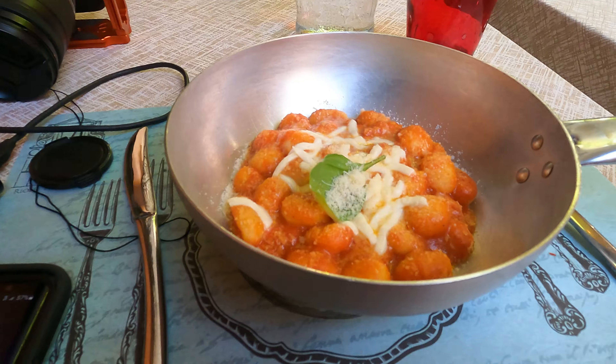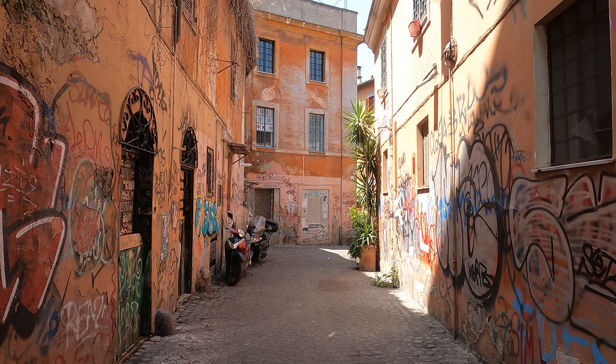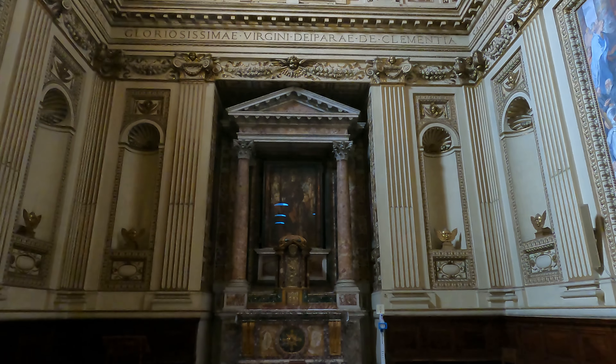Today, we're going to walk the streets, sample the food, and photograph a small enclave of Rome known as Trastevere.